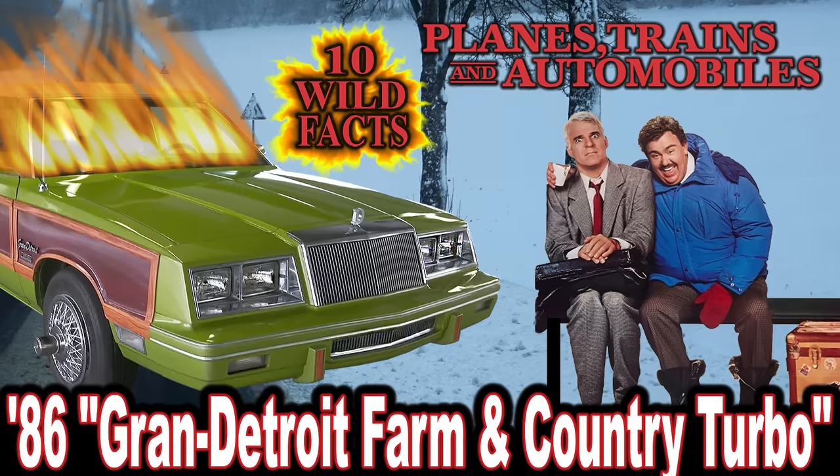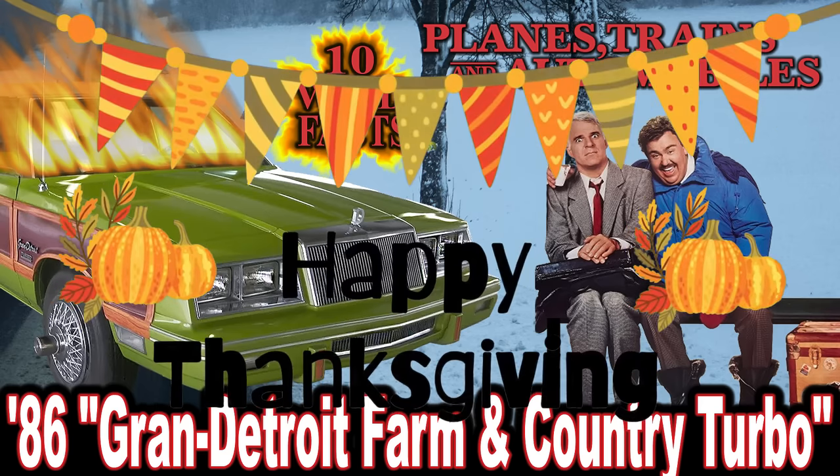Hey folks and welcome to CarStars 10 wild facts about the '86 Grand Detroit Farm and Country Turbo and the 1987 John Hughes movie Planes Trains and Automobiles. And also Happy Thanksgiving to everyone who celebrates it.